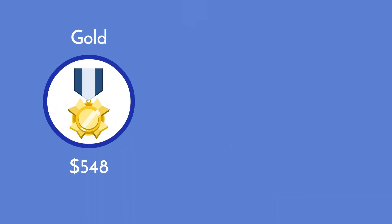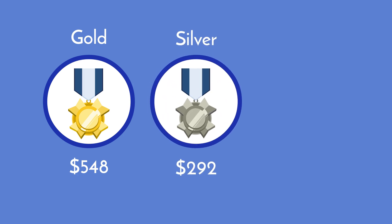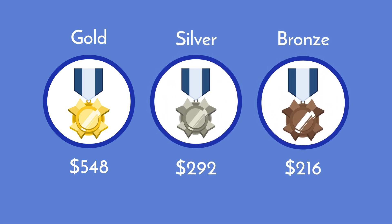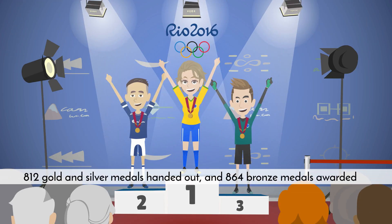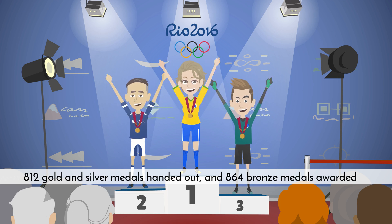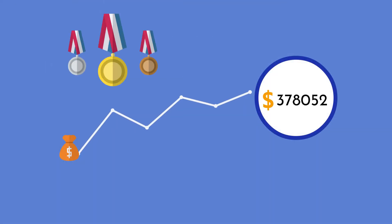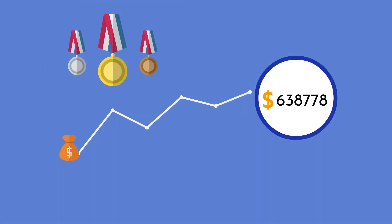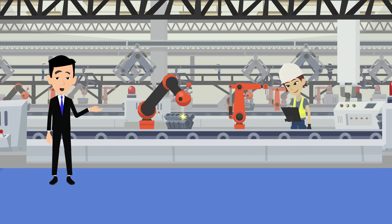The cost of a gold medal is $548, $292 for silver, and $216 for bronze. For the 2016 Olympic Games in Rio, there were 812 gold and silver medals handed out and 864 bronze medals awarded. This brings the total cost for medals to $638,778 just for the materials, without taking into account the cost of the engravings.